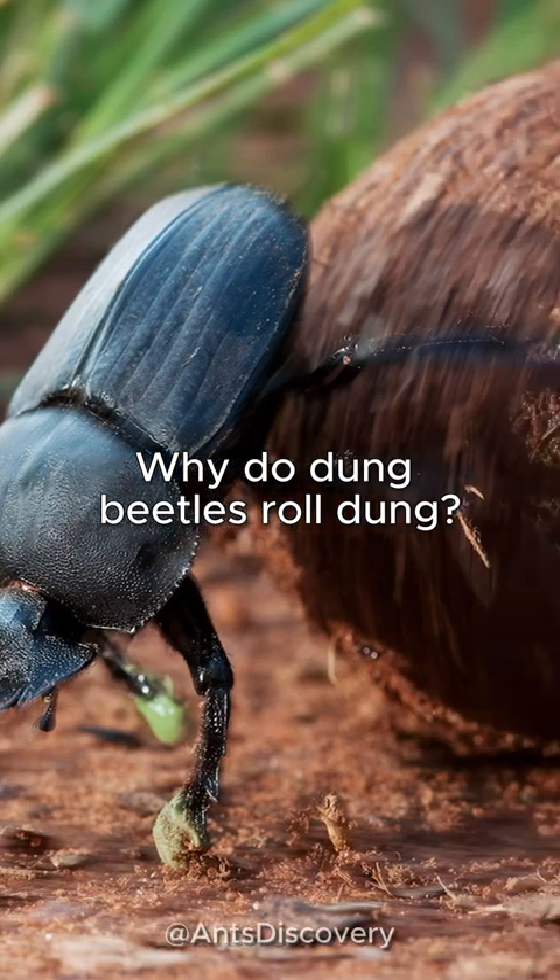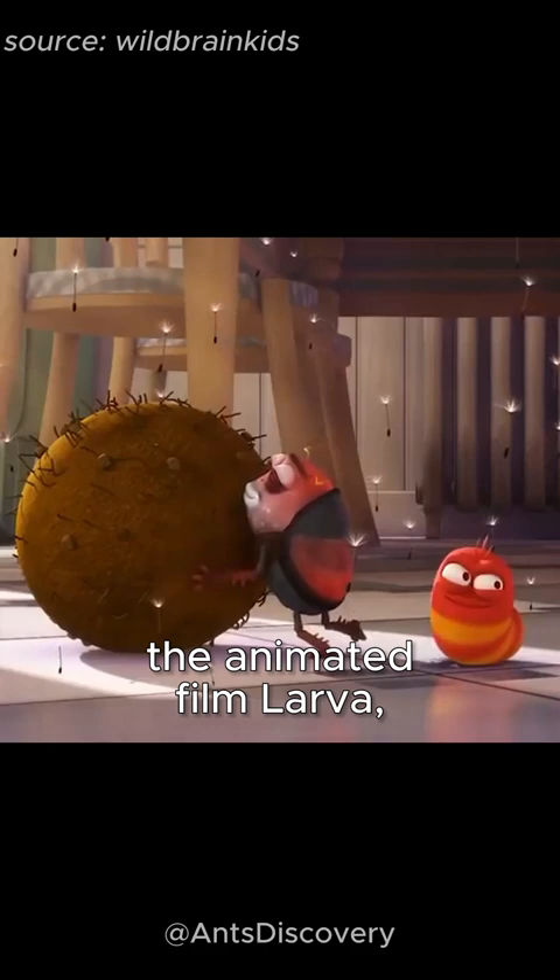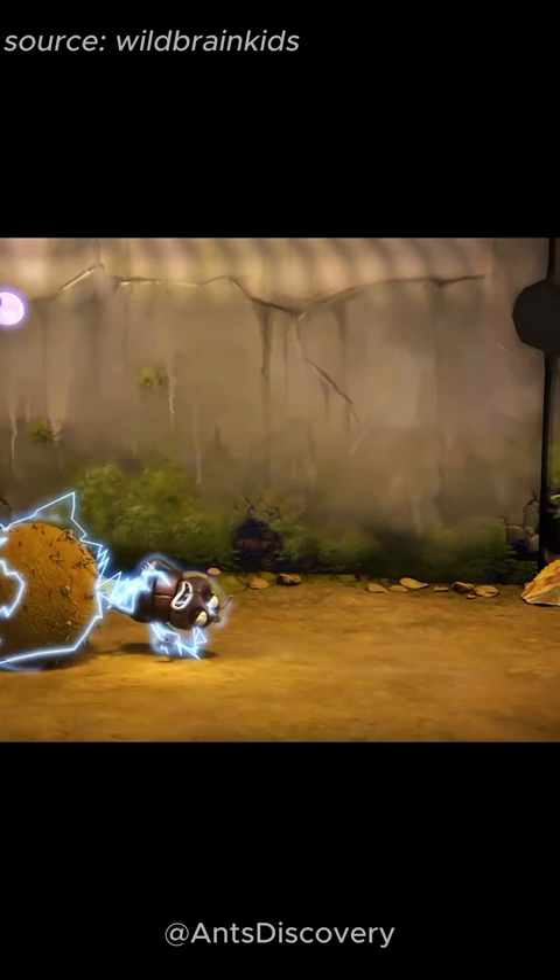Why do dung beetles roll dung? If you have ever watched the animated film Larva, you must be familiar with the dung beetle, who always rolls dung and treats it as a treasure. So have you ever wondered why dung beetles roll dung?